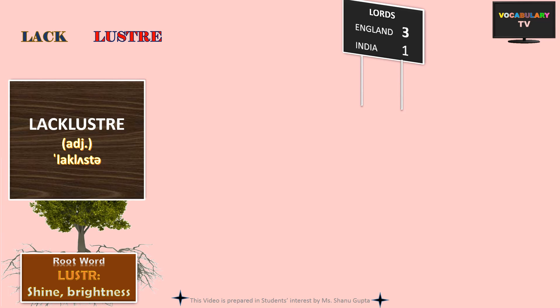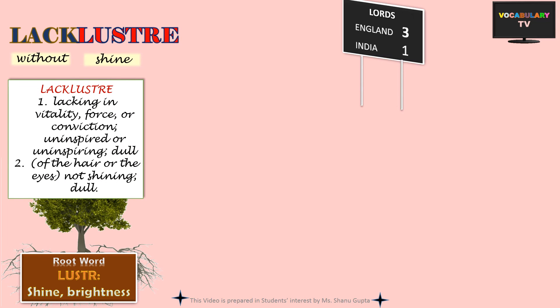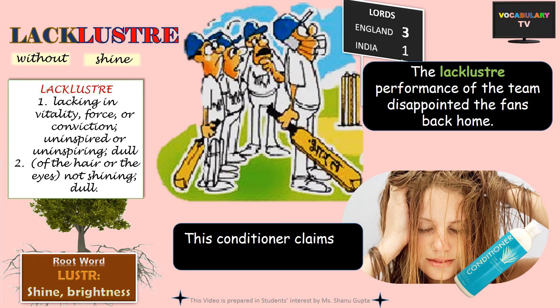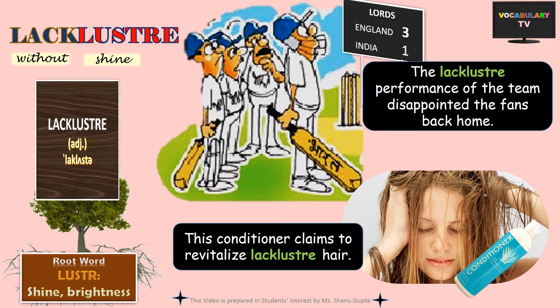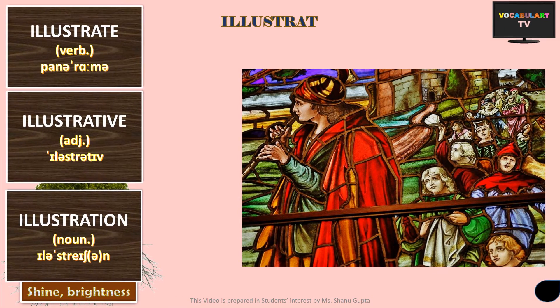An opposite word is lackluster, which obviously means something that lacks shine and is very dull and uninspiring. For example, the lackluster performance of the team disappointed the fans back home. The adjective is also commonly used for hair or eyes which look dull — for example, this conditioner claims to revitalize lackluster hair.